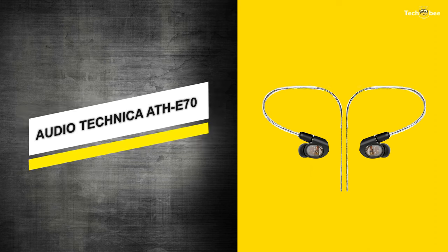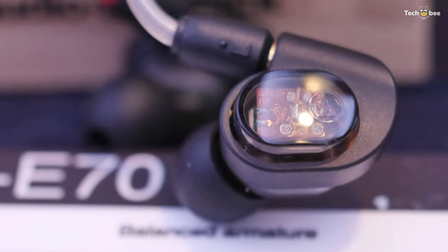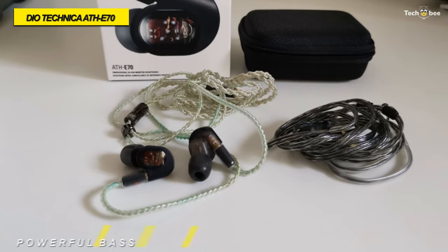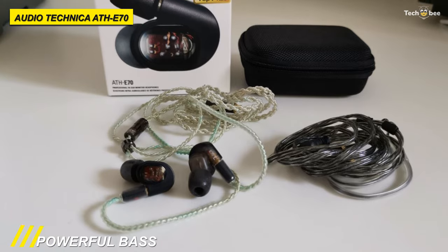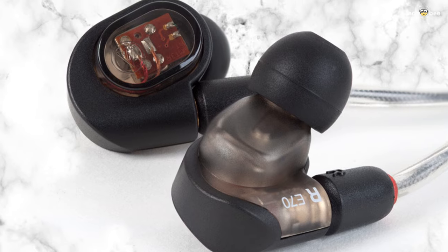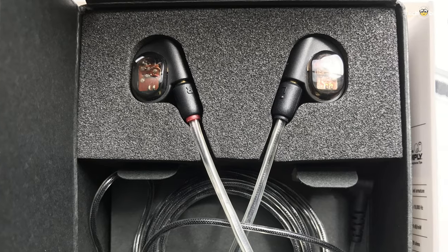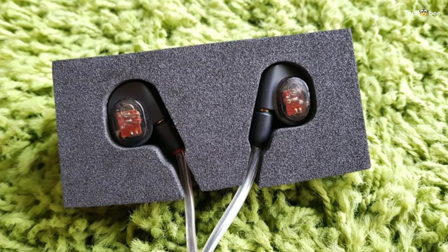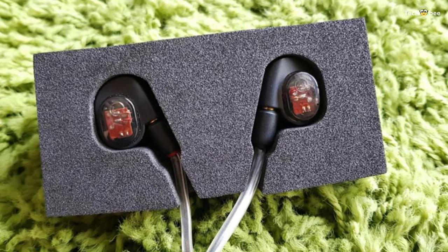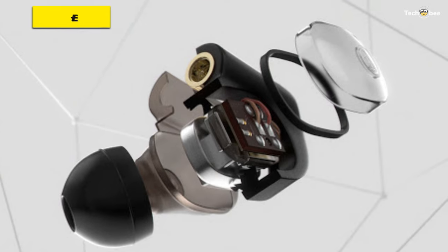Next is the Audio-Technica ATH-E70. This ATH-E70 from Audio-Technica is professional in-ear monitor headphones that feature three balanced armature drivers and provides accurate and extended response across the entire frequency range. It delivers powerful bass and balanced mid and high frequencies to convey the whole emotion of the music, whether you're playing live on stage or just listening to music on the subway. Its proprietary dual-phase push-pull drivers are excellent in monitoring applications by providing exceptional accuracy and clarity.